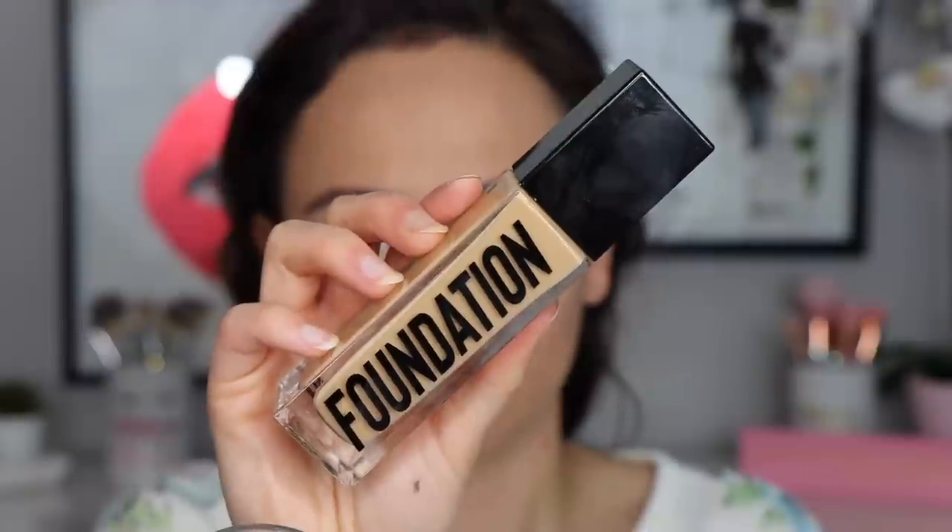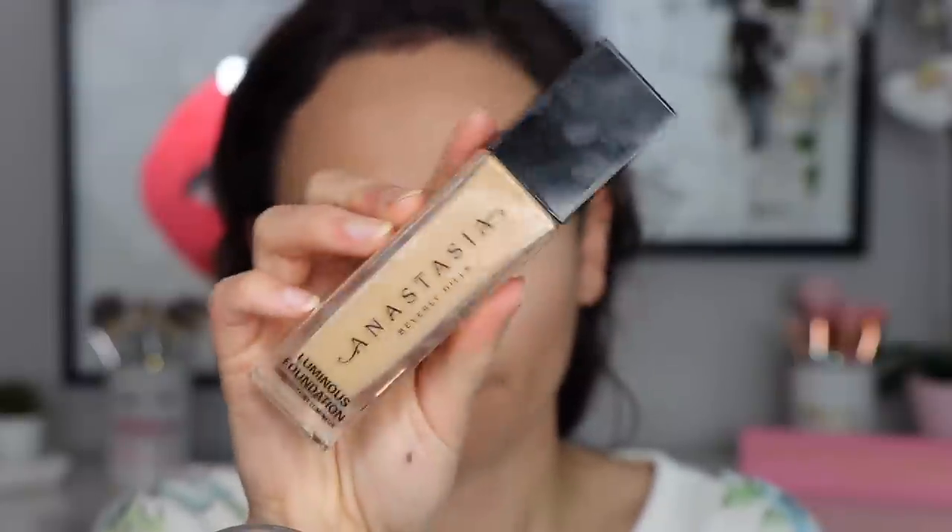If you want something with more coverage that's more dewy, the ABH Voluminous Foundation is one I've really been enjoying quite a lot. This one is more of a newer product to mix things up. Some people don't love it, but if you like a really dewy foundation with good coverage, I definitely recommend it. I've personally had nothing but good experiences with it. When I want something dewy that's also going to cover, this is the foundation I go for.